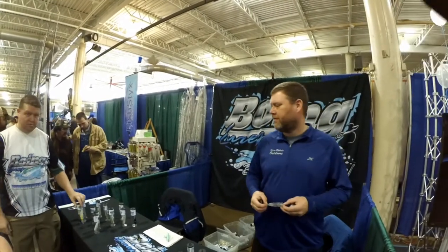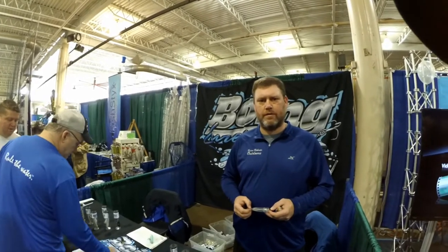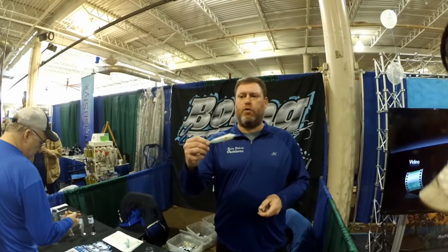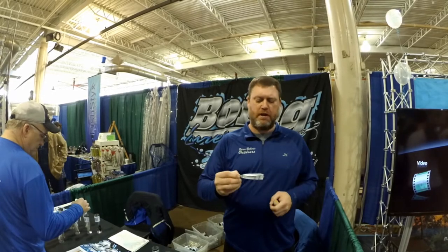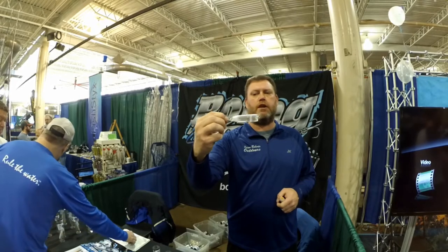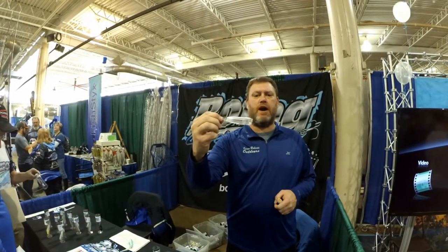Hey guys, it's Josh from Bluegrass Tackle Outdoors. I'm here with Brian Roberts from Boeing. He's going to talk to you about their lures. This is the original G1 Boeing — a walking style bait. We do have a popper style also now. What makes our difference is, if you can see it, we have that little ball suspended in there. Any little motion will make this bait sound and vibrate.